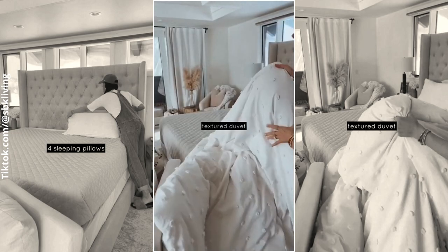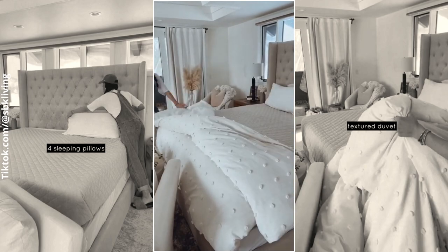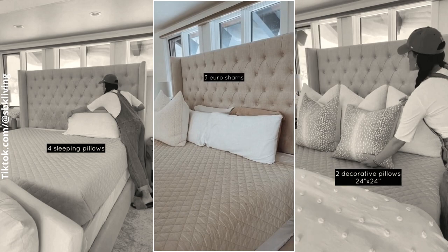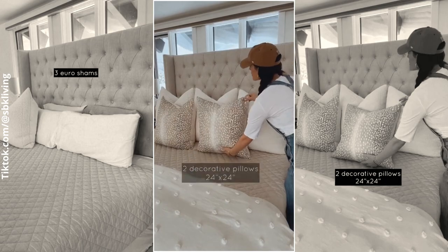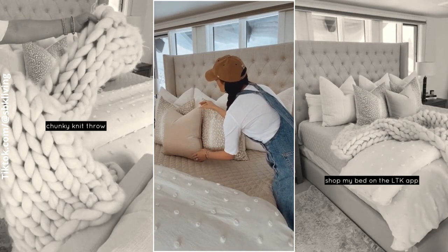Next, cover the half end of the bed with a textured duvet. Let it dangle a bit to conceal the footboard. Then, add three euro shams and two decorative pillows. Finally, lay a chunky knit throw onto the duvet.